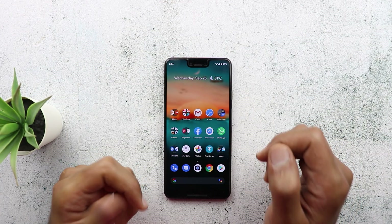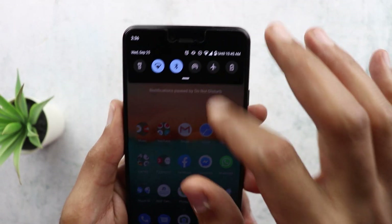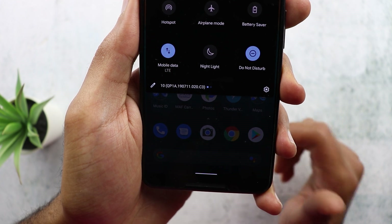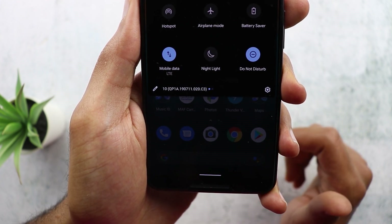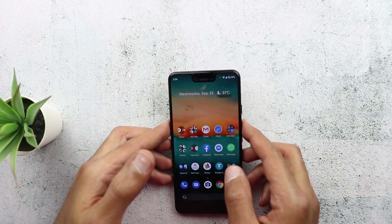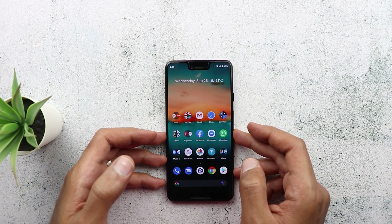In today's video I'm going to talk about the first OTA update for Android 10. You can see the build number here — it's QP1A.190711.020.c3. This update is for Pixel devices and I received it yesterday, and I'm sure most of you did too if you are on Android 10 already.